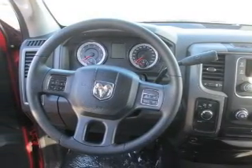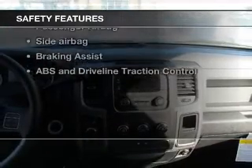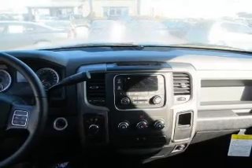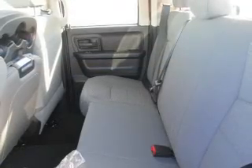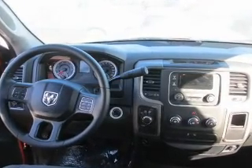An adjustable tilt steering wheel. If safety is a high priority, rest assured knowing that these top safety components are included: front ventilated disc brakes, curtain head airbags, passenger airbag, side airbag, traction control, stability control, and low tire pressure warning.